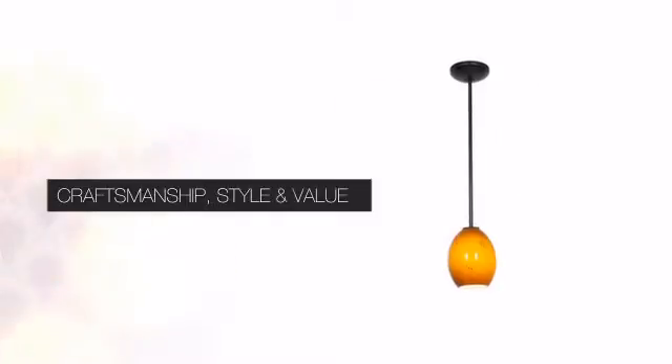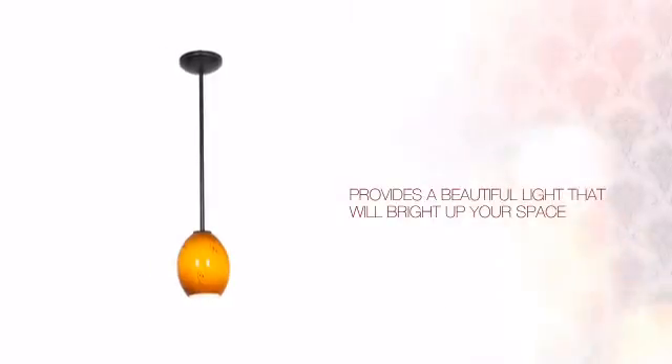This design delivers the high quality details you are looking for with a distinctive look that complements any style of design. Featuring a clever design, it provides a charming light that redefines your space.